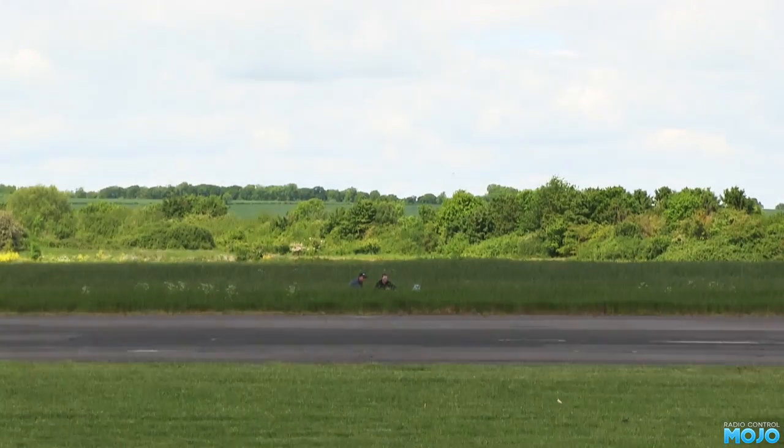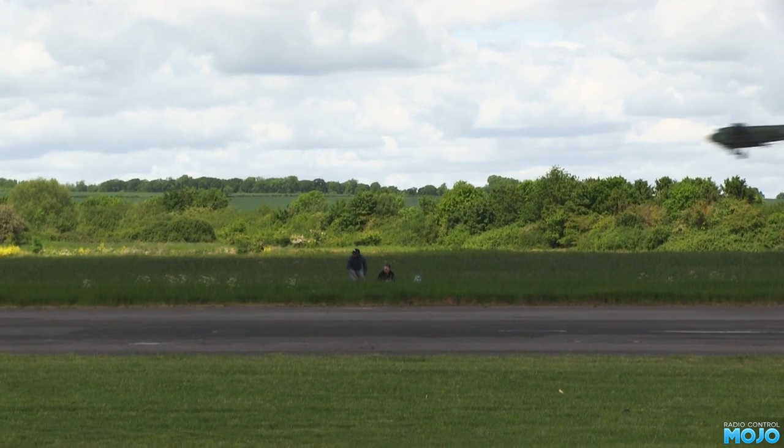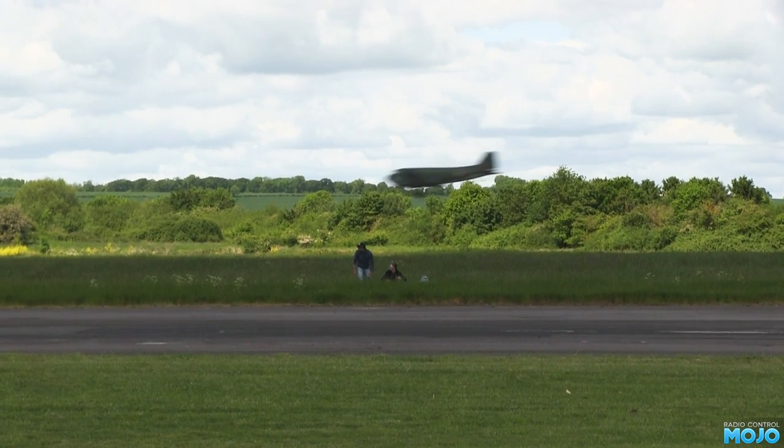After that segment the jet guys get ready to carry the model back, just as a DC-3 comes in on finals. Nice.